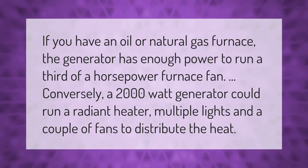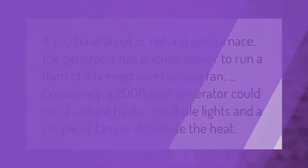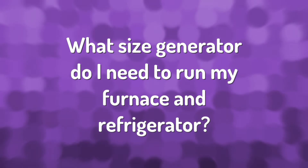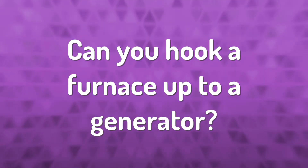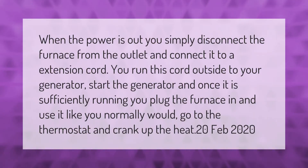To continuously run the unit you need approximately 800 watts. However, when the compressor kicks in it requires an additional 1200 surge watts, so it takes 2000 watts to supply ongoing power to your refrigerator freezer.